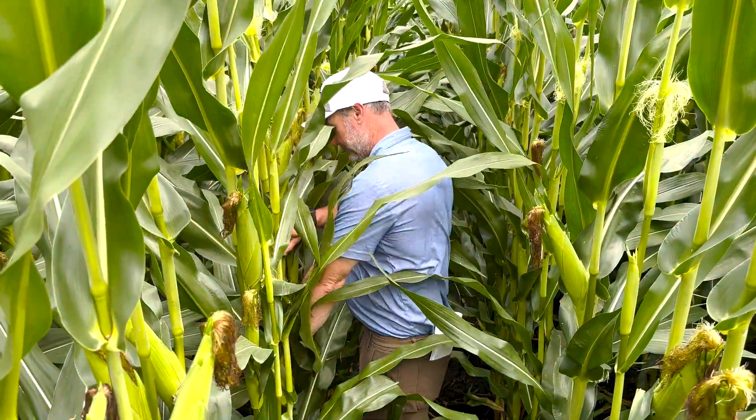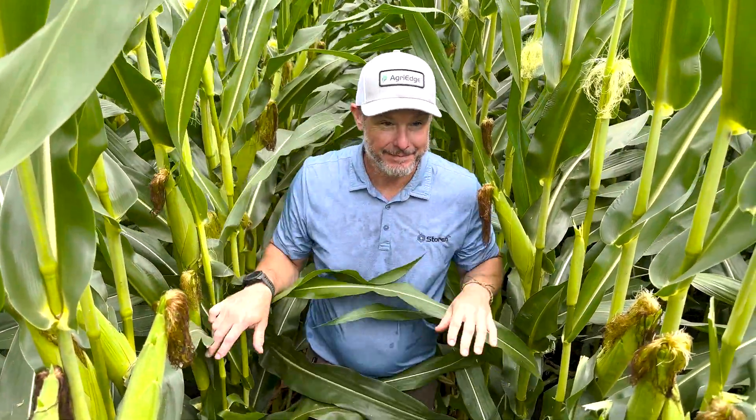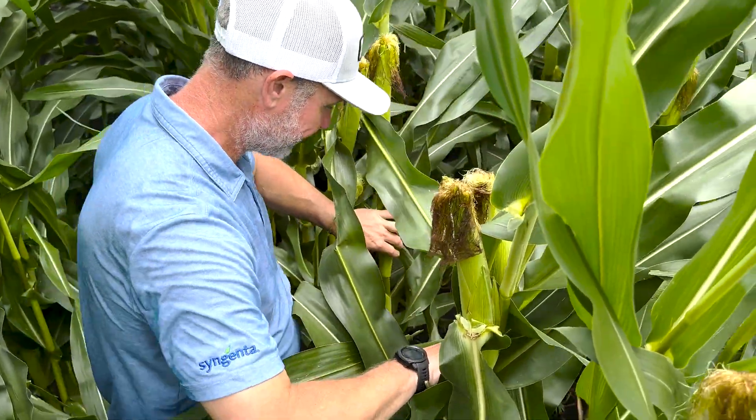I've seen tar spot on leaves, but we haven't really had quite the environment yet to make it take off — but that can change. If the weather turns cool and wet, we definitely need to keep an eye on it. For now, though, I think we need to not just be focused on tar spot. All these other diseases that are present here, we really need to be on top of them.